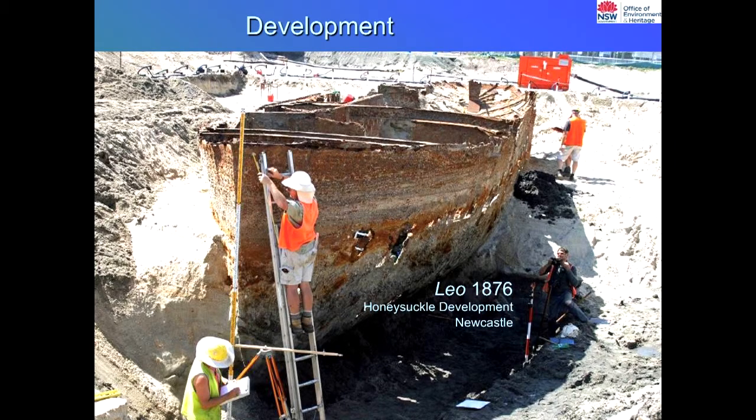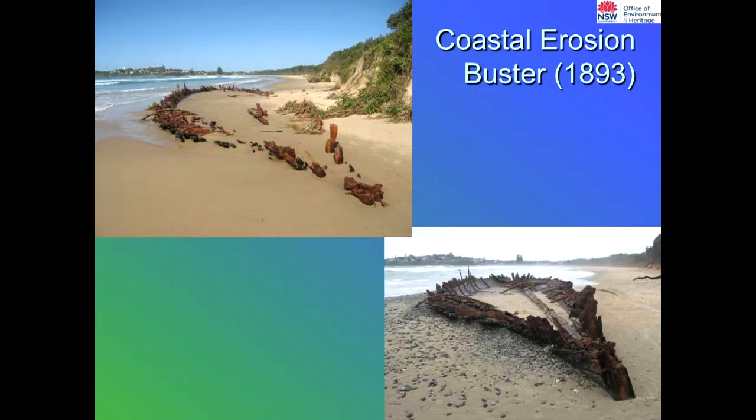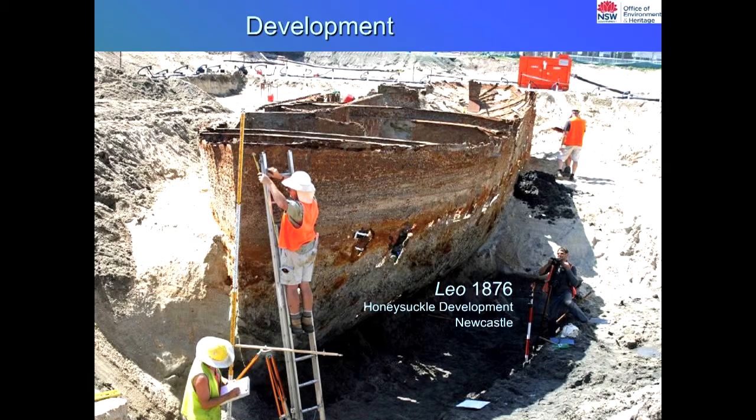Not all our wrecks are submerged. This surprised us about five or six years ago when there was a big development — the Honeysuckle development up in Newcastle. They thought they'd passed all the planning regulations and started digging in reclamation areas, and they found a completely intact shipwreck, the Leo from 1876. Just don't think that wrecks are all off the coast and undiveable — a lot of them are well within development areas.